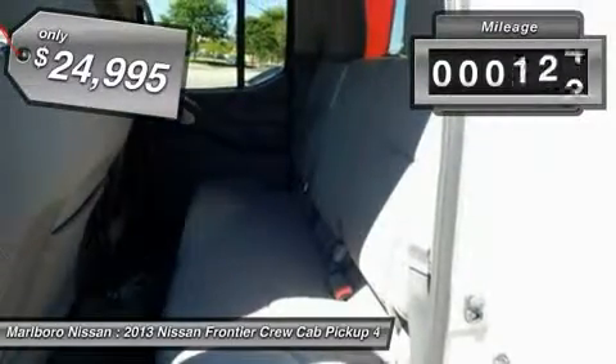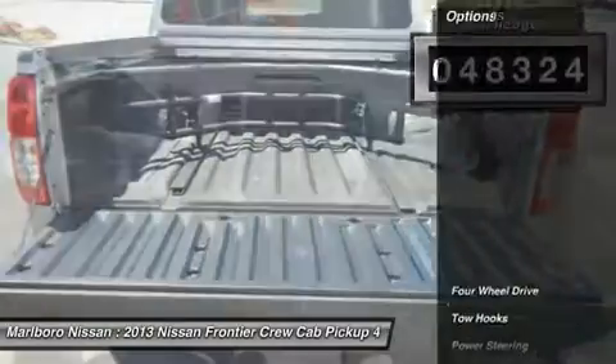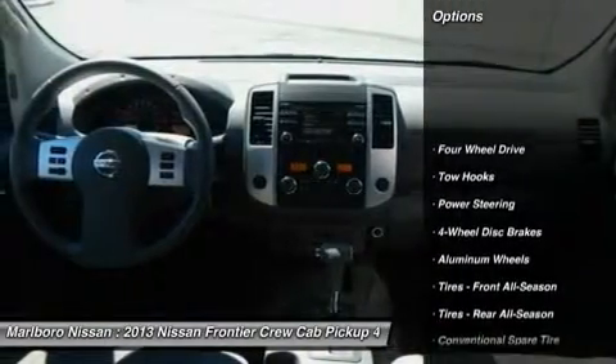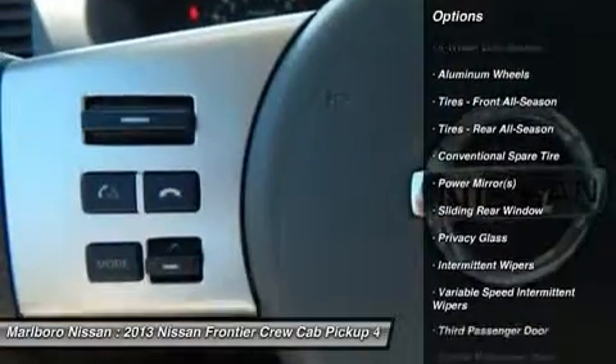This vehicle has less than 50,000 miles. Here are some of this vehicle's great options: stability control, traction control, anti-lock braking system, and steering wheel audio controls.